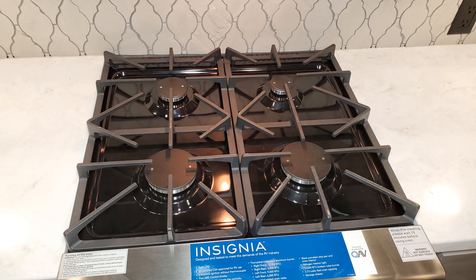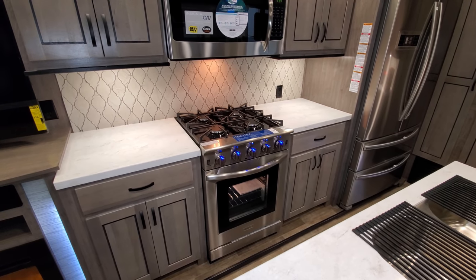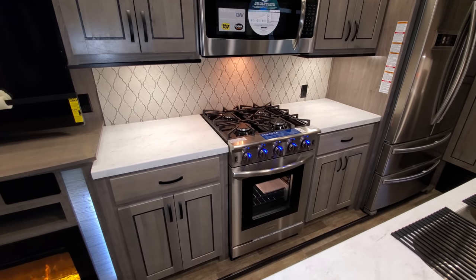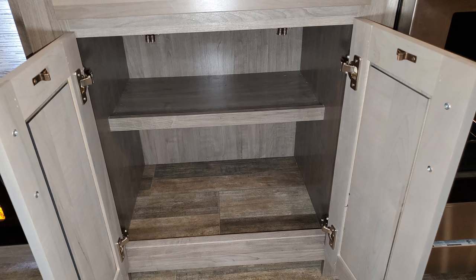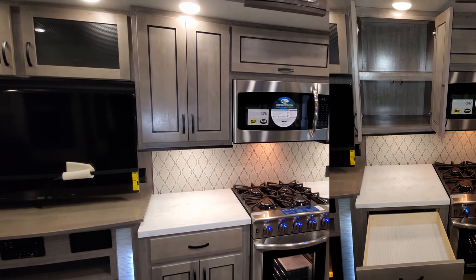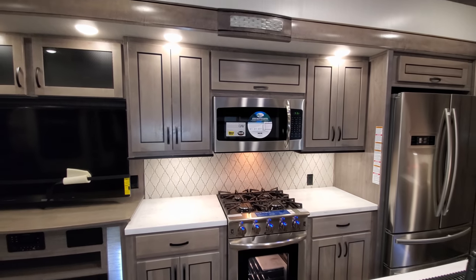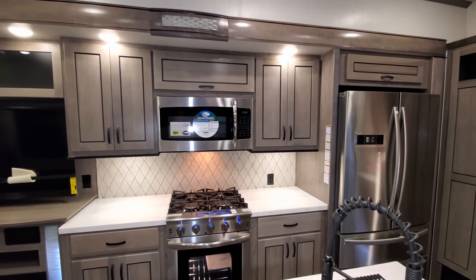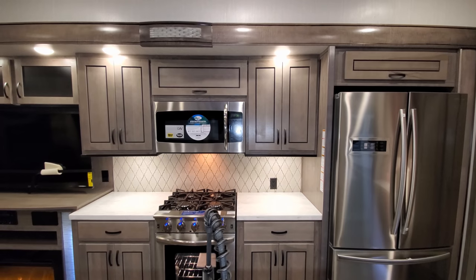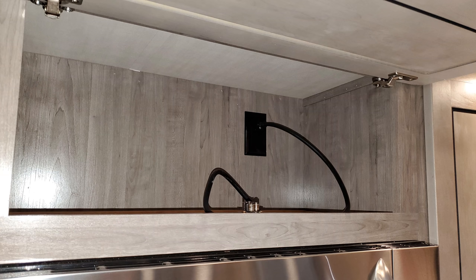The unit has a large four-burner Insignia oven, currently the biggest oven available in an RV without going to a full residential-style oven. There's plenty of storage beside the oven and a full-extension ball-bearing drawer. Above that is a really large matching Insignia microwave, along with additional overhead cabinet space.